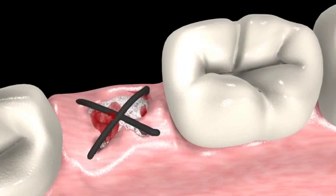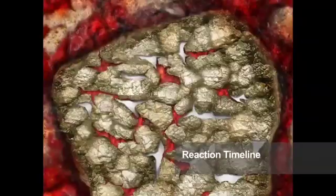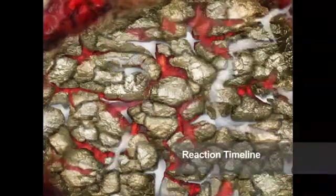The continued calcium and silica ion release modulates the differentiation of the cells, resulting in a population of osteoblast and precursor cells that have the potential to become bone-forming cells.